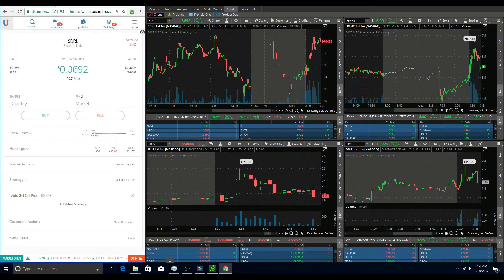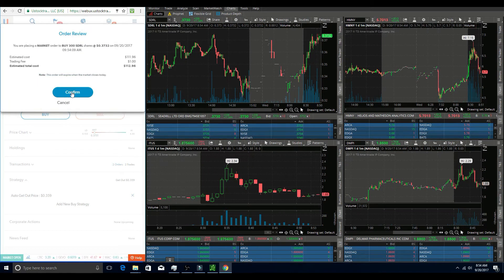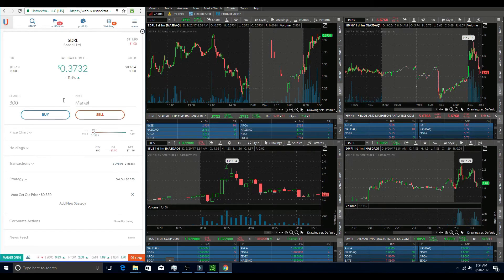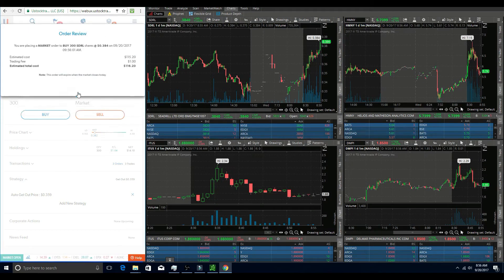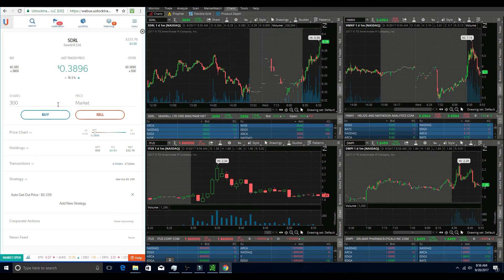After I got out of that second trade on SDRL, I decided to get back in. It looked like it was going to push up and continue holding over that 37 cent range, so I got in with a slightly smaller share size of 300 shares. I held this one for a few minutes. Looking back I probably should have just held and let it work for me a little bit, but I can't be upset for protecting my account and getting out a little bit too soon.